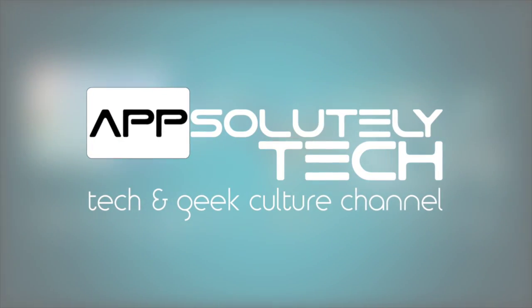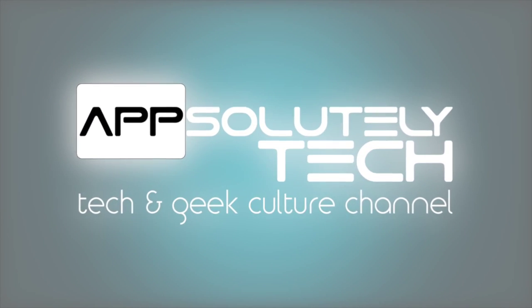What's going on guys? It's Adonis. I'm going to be giving you my review of the 4th generation Apple TV. So without further ado, let's get into it.